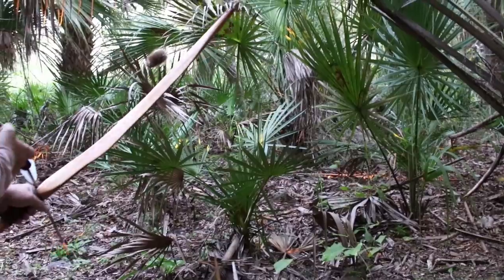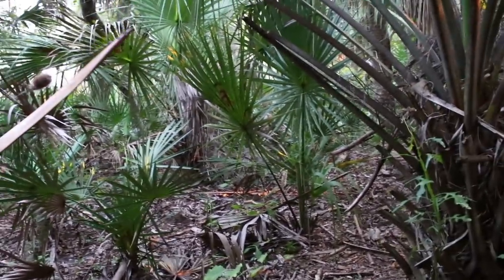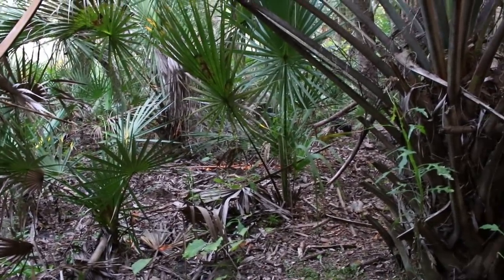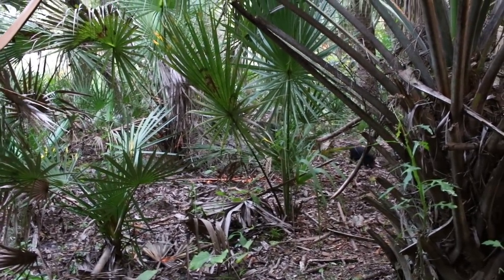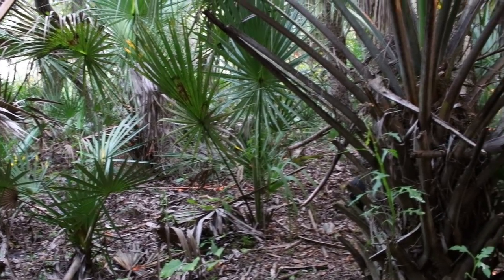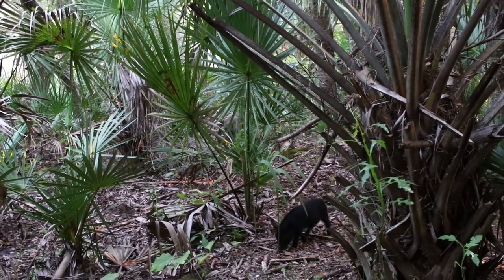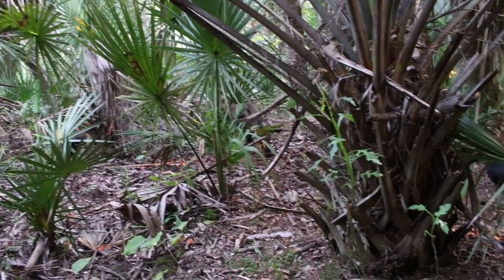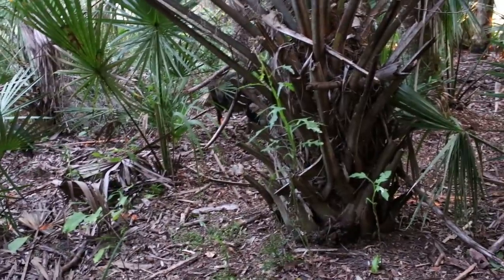We're going to jump right into this hunt. We were actually deer hunting, trying to cut through a trail in the woods so we wouldn't be seen by a deer we were trying to stalk on the other side of this dry lake bed. But being opportunistic primitive hunters, we could hear these pigs in the palmettos coming straight towards us. So we had very little options except to just freeze, stand still, and let this play out. Watch what happens, then we're going to back it up and talk about what happened and how it worked out.